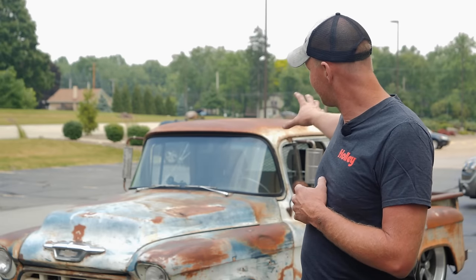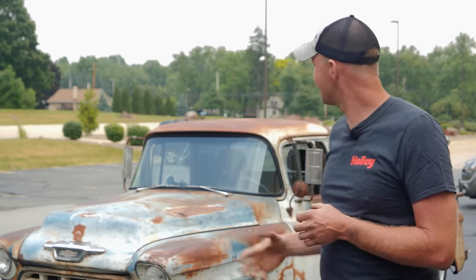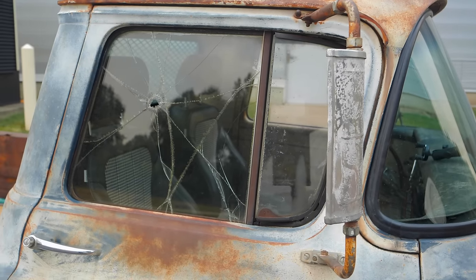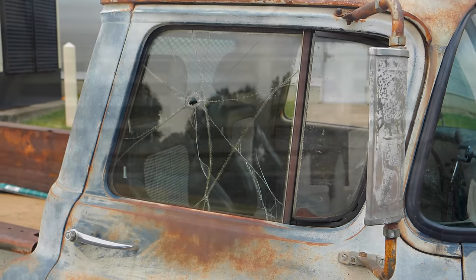The last time it was on the road was 1984. They just parked it out back and left it. The hood and roof were dented — the owner's son was big into WWE and was jumping off skids onto the hood doing body slams. They also used it as target practice, so the windshield was cracked and there's a bullet hole in the passenger window.